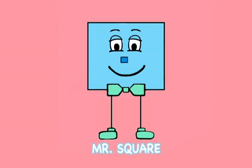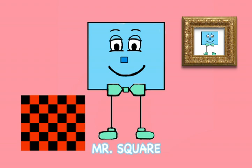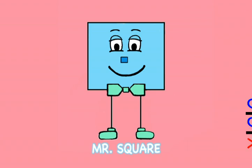Squares can be in picture frames, in checkers and chess and other games. It's hip to be square. Mr. Square,